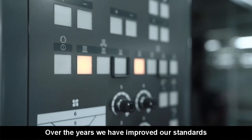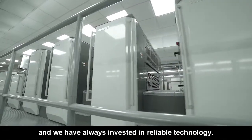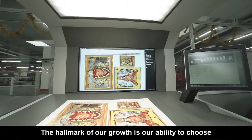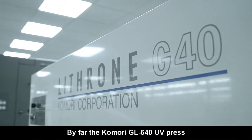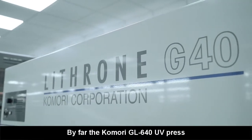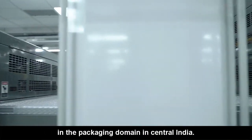Over the years, we have improved our standards and we have always invested in reliable technology. The hallmark of our growth is our ability to choose the right technology at the right time. By far, the Komori GL640 UV press is the biggest technological shift in the packaging domain in central India.